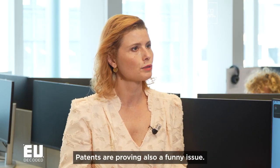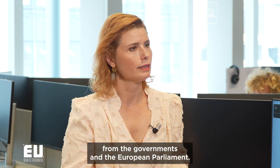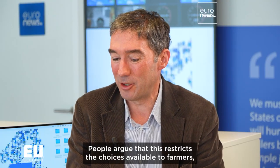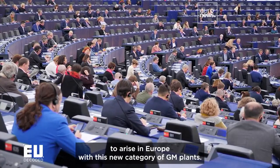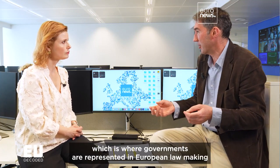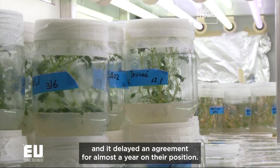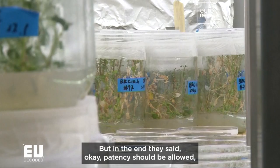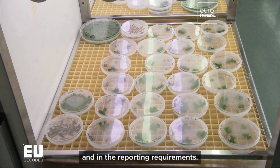Patents are also proving a contentious issue, and there is a very different position from the governments and the European Parliament. People argue that this restricts the choices available to farmers and creates monopolies. The European Parliament has agreed that they don't want this situation to arise in Europe with this new category of GM plants. The European Council, where governments are represented in European law-making, was divided on this and delayed agreement for almost a year. But in the end they said patents should be allowed, but with transparency and reporting requirements.